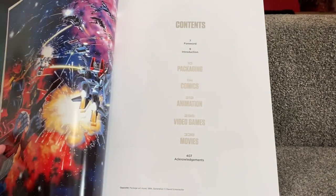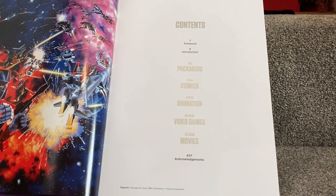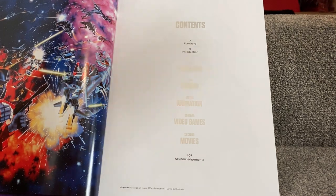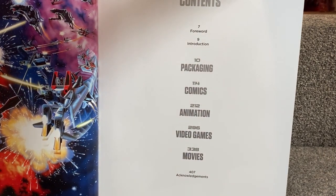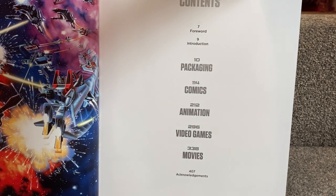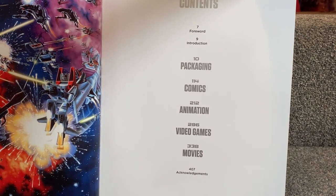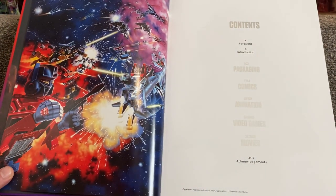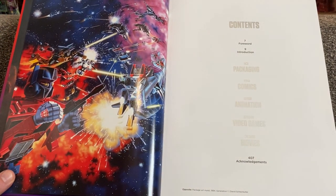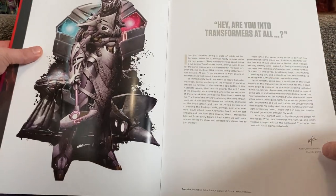It's by Jim Sorenson and the brilliant thing about this is, as he puts in the foreword — he doesn't like to do much reading, it's all about the pictures. So the contents: you have the foreword, the introduction, packaging — loads of packaging artwork, about 104 pages of packaging — comics, animation, video games, movies, and acknowledgements. So there's so much in here. We've got right away the first battle scene used on the back of the 1984 first-run Transformers straight away.